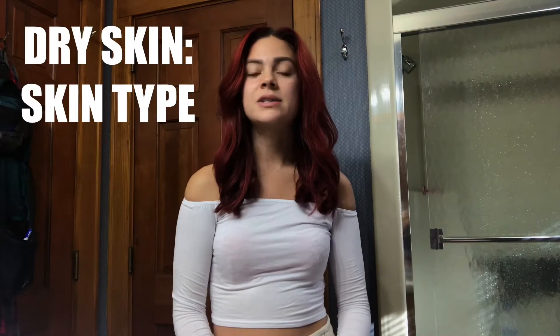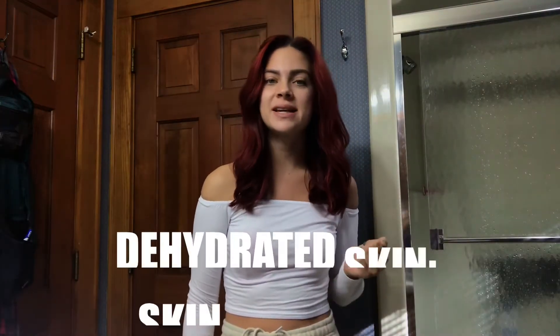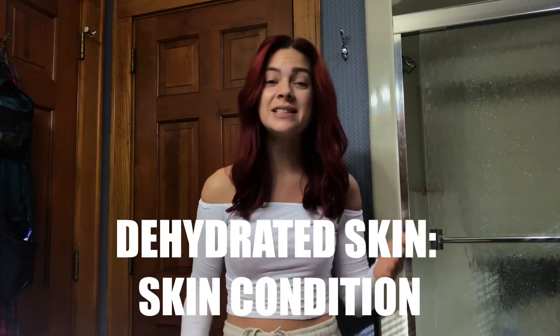People constantly ask me about products for dry skin, but I think the first question you should ask is: do you have dry skin or dehydrated skin? Because there is a difference and today we're going to address it. Dryness is a skin type, but dehydrated skin is a skin condition, and any skin type can experience dehydration. The biggest issue I encounter is people telling me they have dry skin when they really have dehydrated skin.